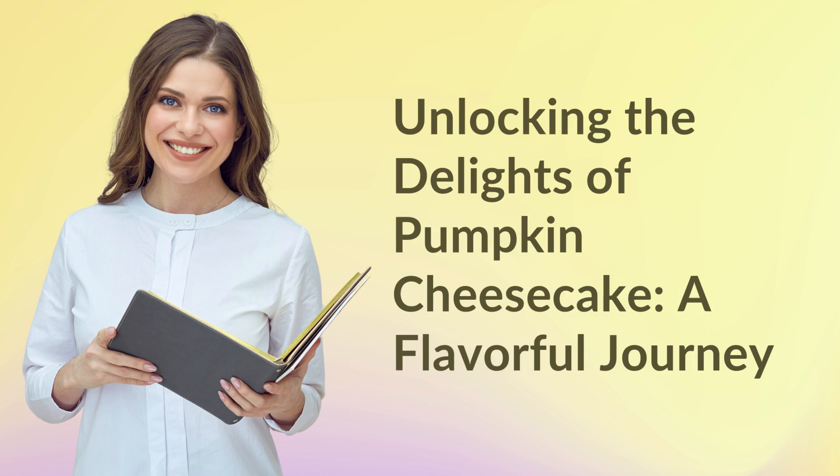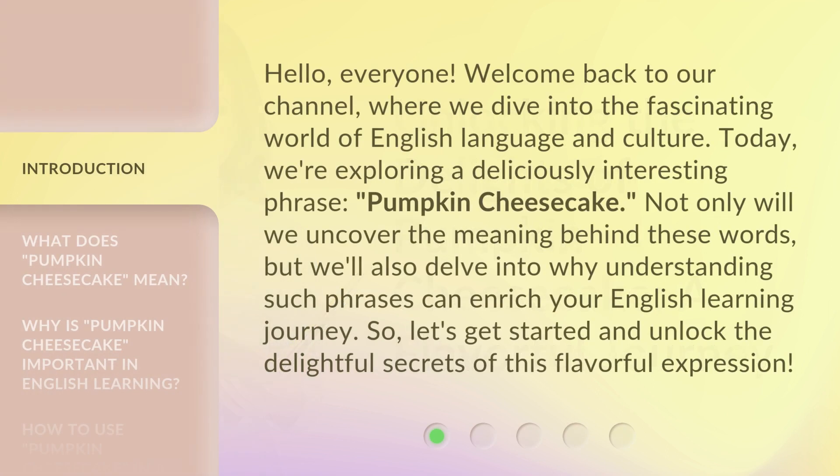Unlocking the delights of pumpkin cheesecake — a flavorful journey. Hello everyone, welcome back to our channel, where we dive into the fascinating world of English language and culture. Today, we're exploring a deliciously interesting phrase: pumpkin cheesecake. Not only will we uncover the meaning behind these words, but we'll also delve into why understanding such phrases can enrich your English learning journey. So, let's get started and unlock the delightful secrets of this flavorful expression.